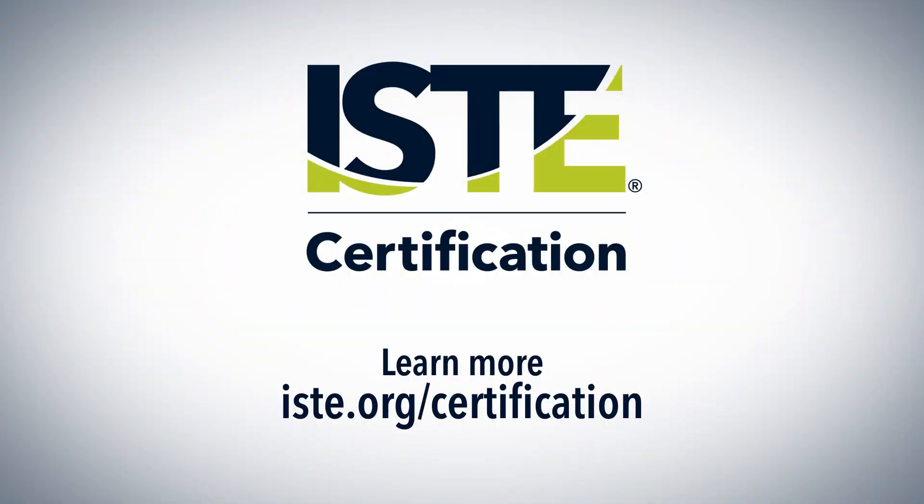Visit ISTE.org/certification to learn more about the program and find a list of ISTE certification authorized providers near you.